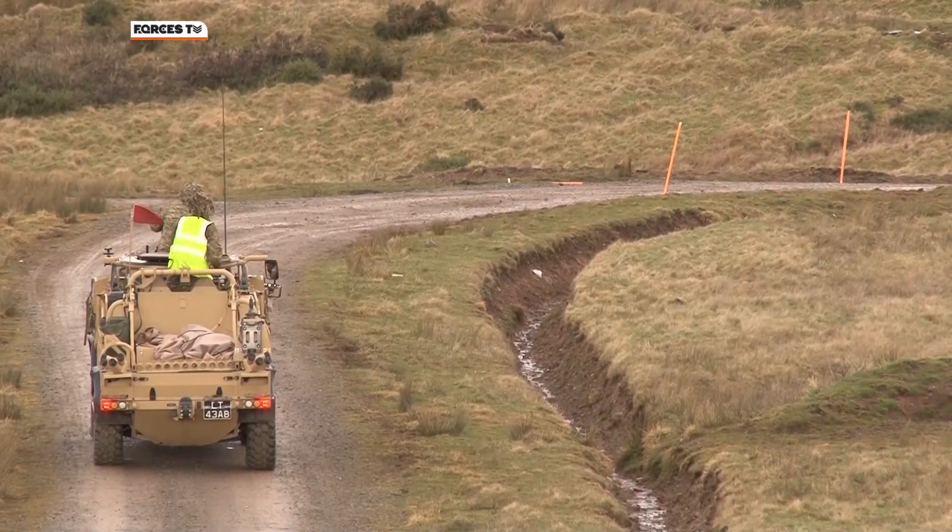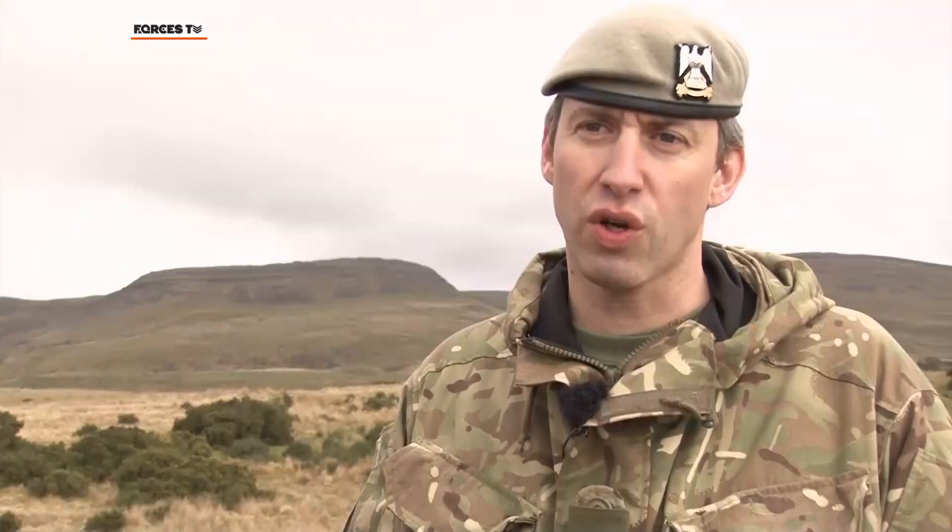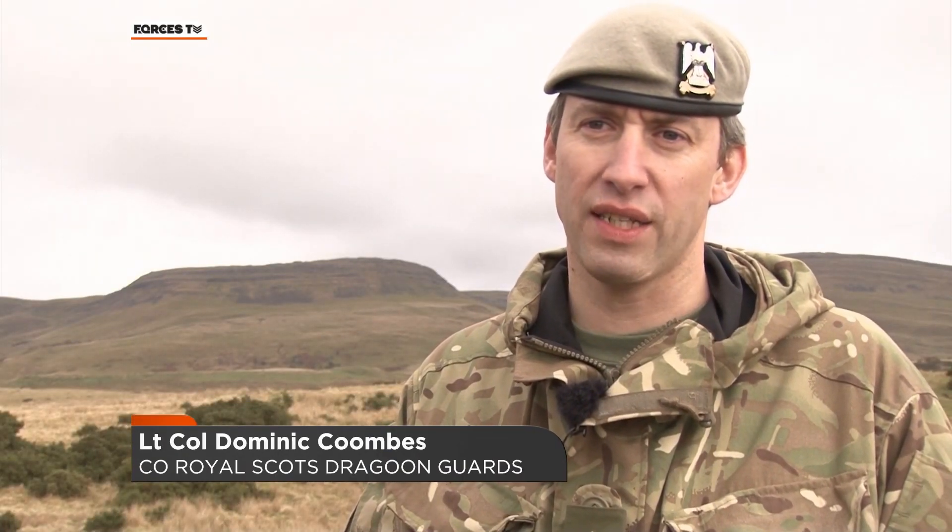The regiment used to be in tanks, and we've now re-rolled to light cavalry. This is a new concept, and new for us. But it's great, it's fantastically dynamic, and it gives us a real opportunity to be at the forefront of a new era of soldiering.